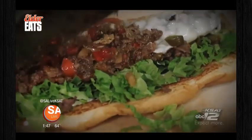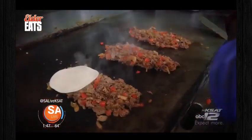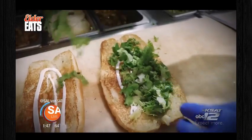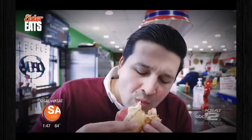This is the Philly sandwich — everything's made fresh, chopped fresh. They're making all the stuff right here, and it's super fast. It's really good; the cheese is melty, and that's exactly what you want.